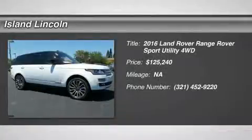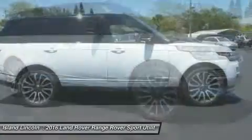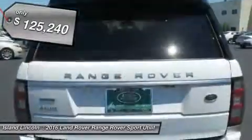You'll love this 2016 Land Rover Range Rover. This is a car you'll want to take home. With zero miles, it features automatic transmission and an exterior color of Fuji White. Call us and be the first to open the car door today.